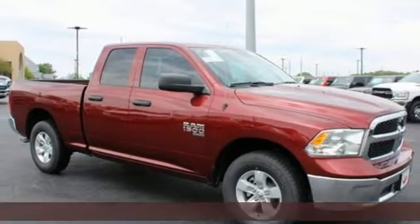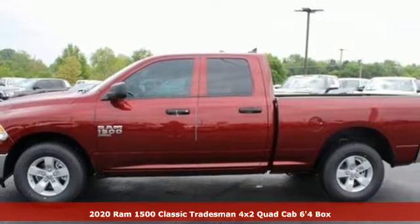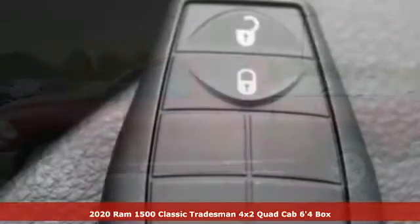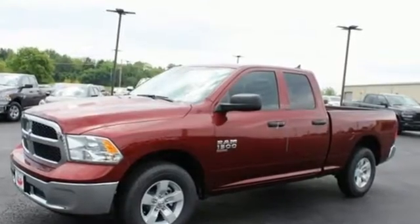It's a new 2020 Ram 1500 Classic. Ram trucks are consistently recognized and awarded as some of the best. This 1500 continues that tradition, plus it offers an exciting list of features.